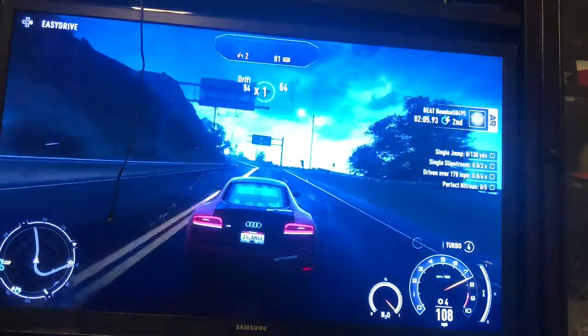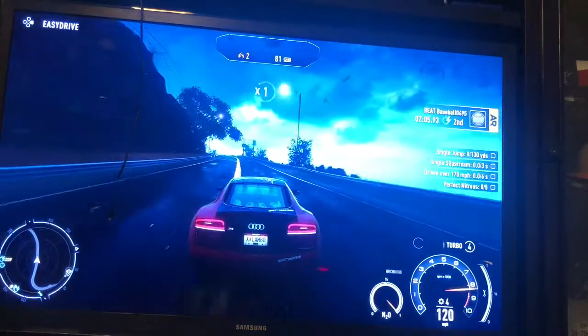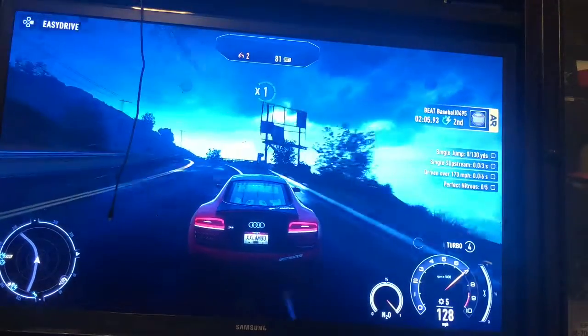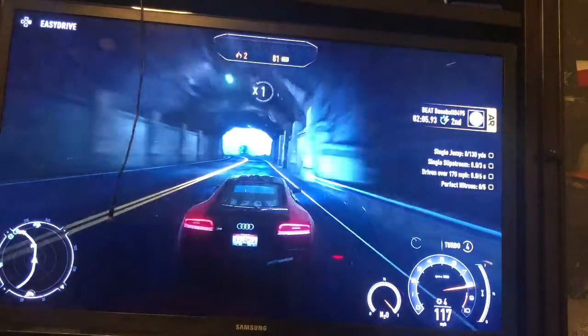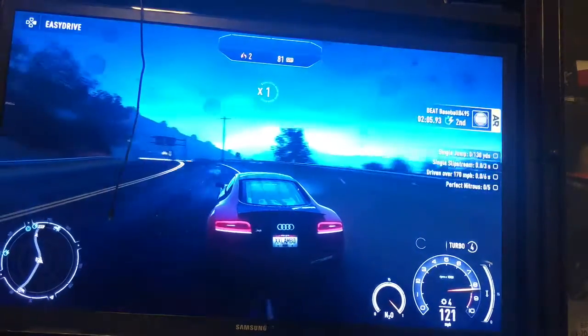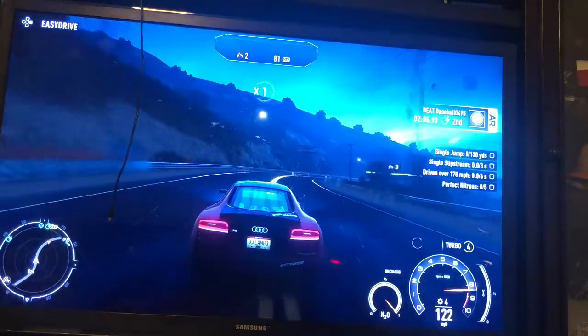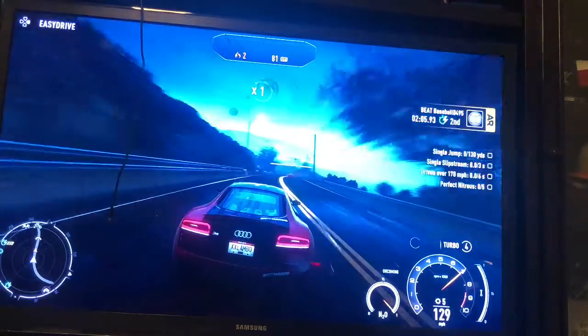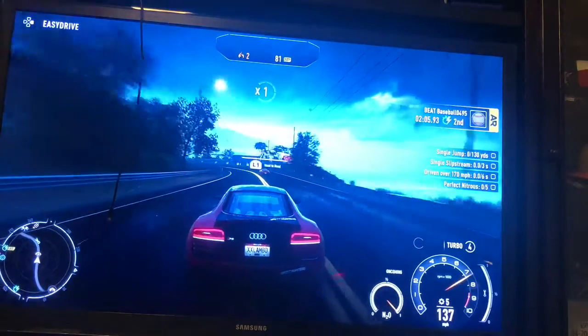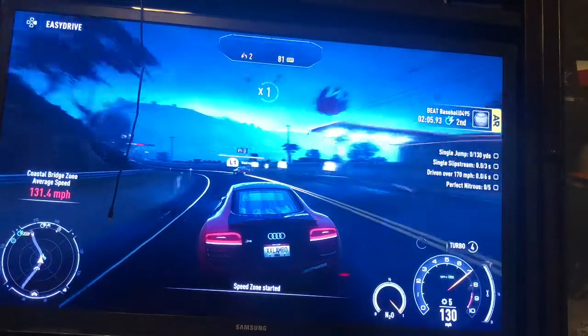Even more than when I played it before — even though I bought this, like, a long time ago, like a couple of years ago. So this is the Audi R8 that I just got today.